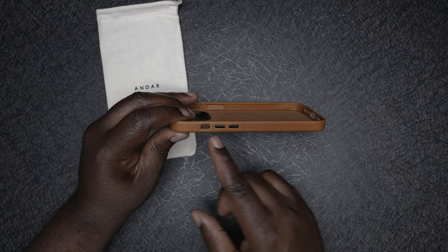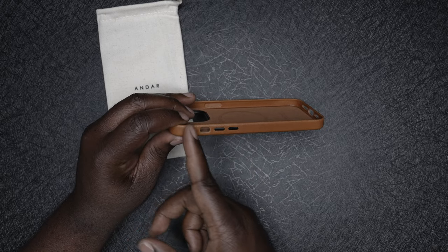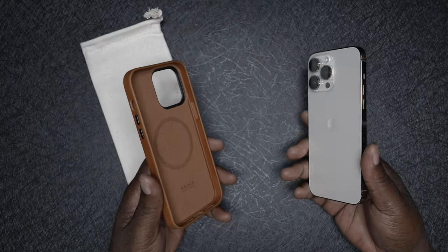I love how the side has a cutout area for the silent switch. It feels like it gives a little more protection instead of having the entire section cut out like some cases do, which exposes the entire side. I went with the iPhone 14 Pro Max gold edition — I'm always going to choose the gold edition, it's just me. Let's go ahead and pop this in the case.